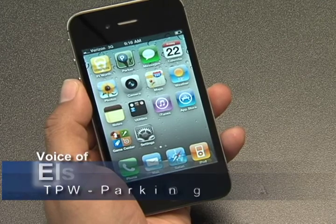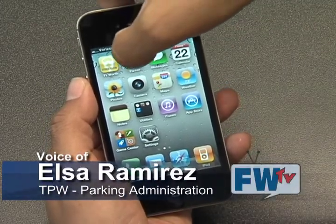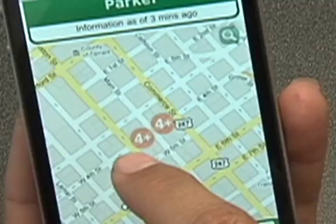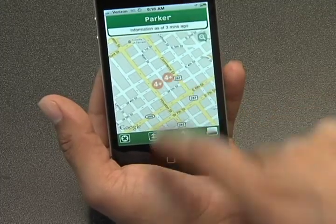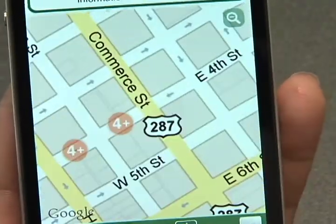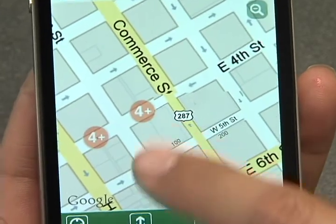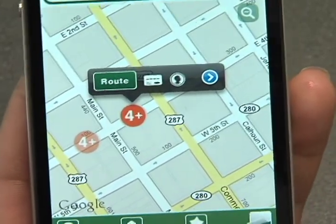Once you've set up the application on your iPhone, you can click on the Parker application. Here it's telling you there are four spaces available, and here, four spaces available. You'll select the space that you're interested in and it'll bring this little window up.